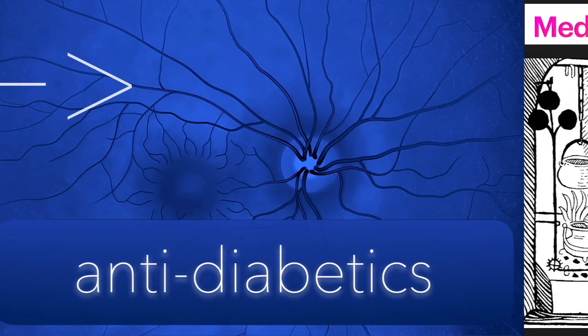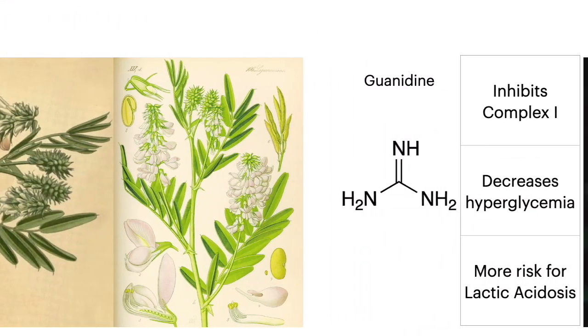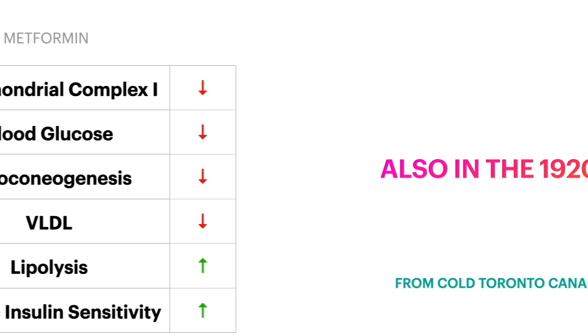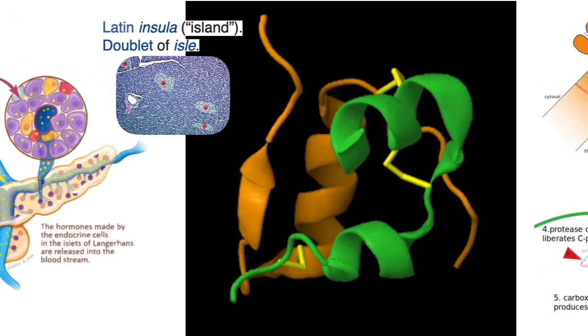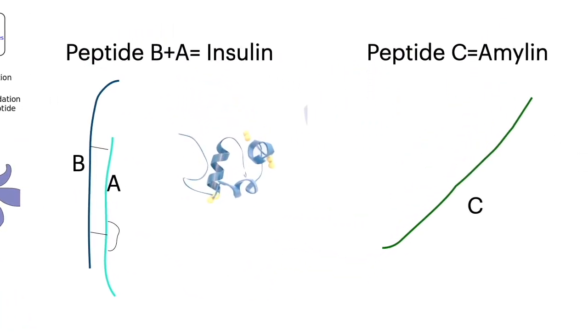There are many anti-diabetic drugs. From medieval times, we were using French lilac, which contains guanidine, to treat diabetes. In the 1920s, two of these molecules fused together gave us metformin. Also in the 1920s, four men were able to isolate from the pancreatic islets the hormone insulin. Insulin is a hormone that folds to itself and is then cleaved to give us peptide B and A, which is insulin, and peptide C, which is amylin.